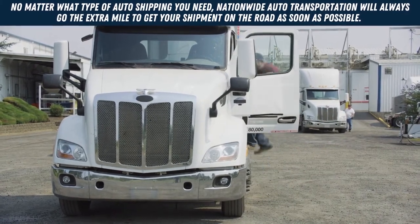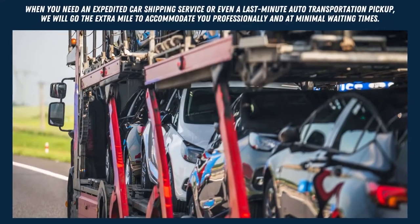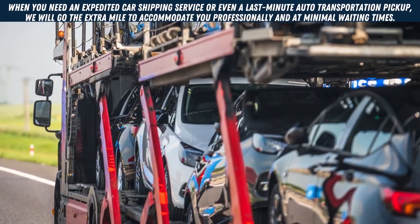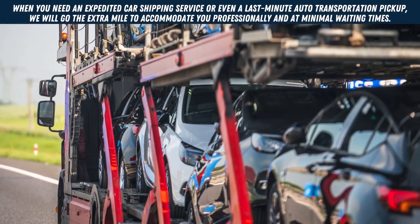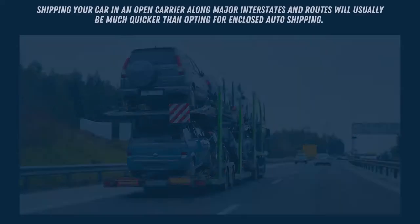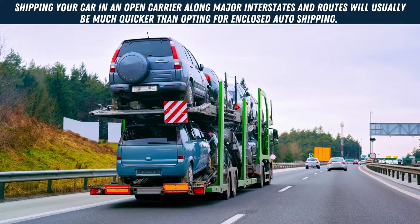No matter what type of auto shipping you need, Nationwide Auto Transportation will always go the extra mile to get your shipment on the road as soon as possible. When you need an expedited car shipping service or even a last-minute auto transportation pickup, we will go the extra mile to accommodate you professionally and at minimal waiting times.